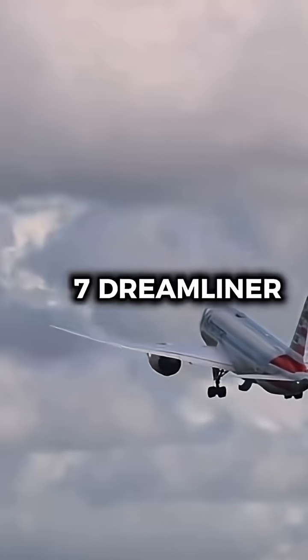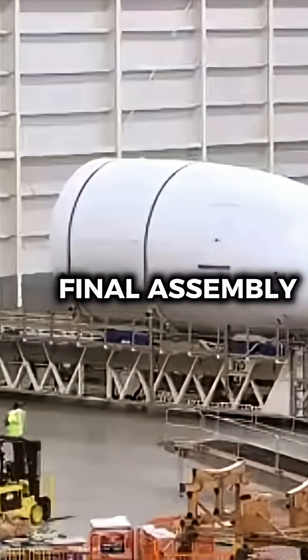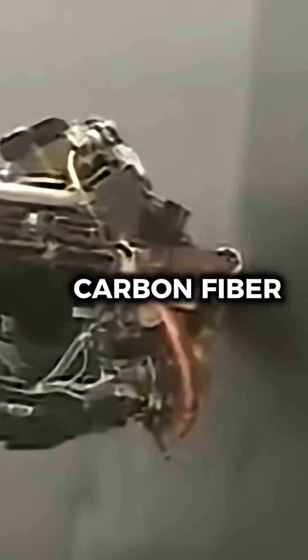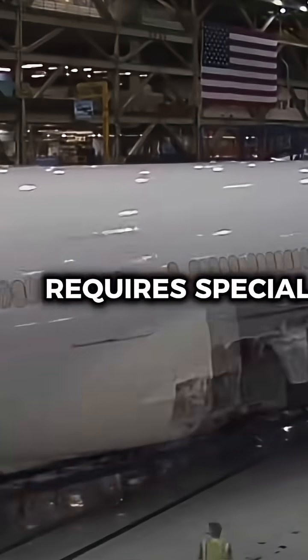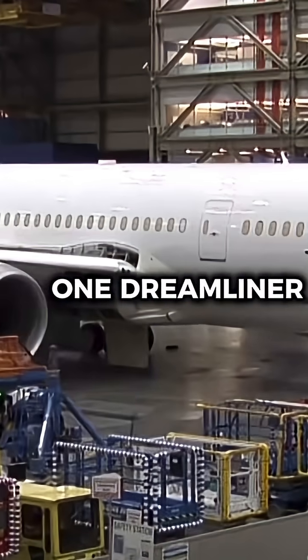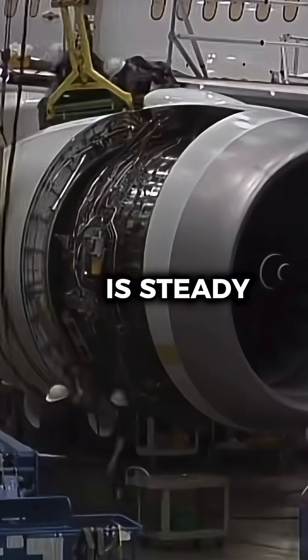Larger jets like the 787 Dreamliner take more time. Final assembly alone can stretch from 30 to 50 days, since its carbon fiber fuselage requires special handling and curing. Even so, Boeing still completes around one Dreamliner per week once production is steady.